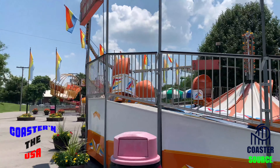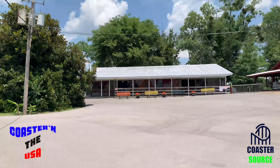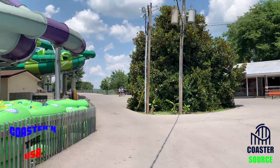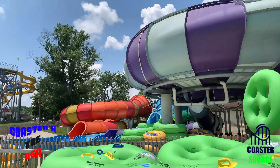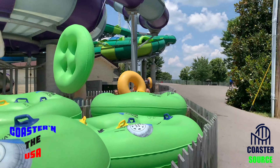What's up guys, it's CoasterSource here, and today we're here at Beach Bend. This is actually the first trip of Coaster in the US, the first day of Coaster in the USA, and we're here at Beach Bend.